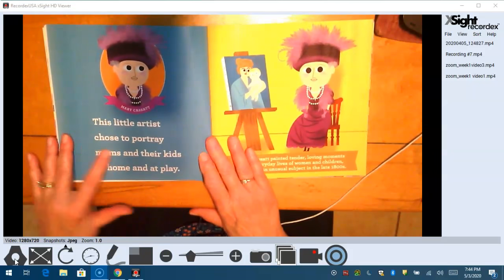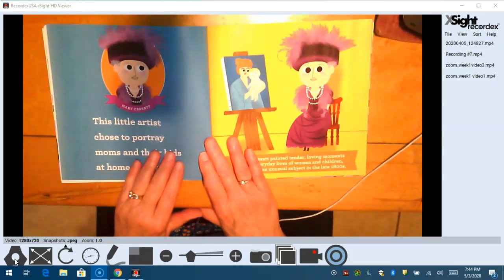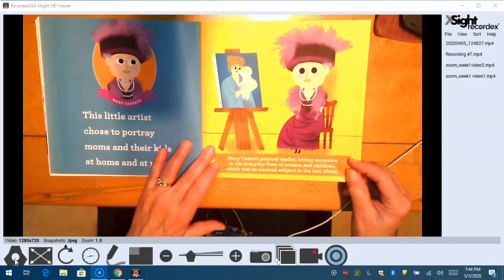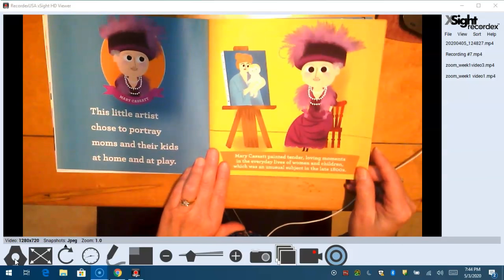This little artist chose to portray moms and their kids at home and at play. Her name was Mary Cassatt. Mary Cassatt painted tender, loving moments in everyday lives of women and children, which was an unusual subject in the late 1800s.